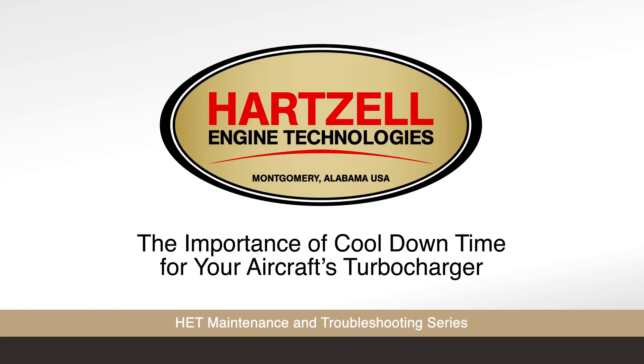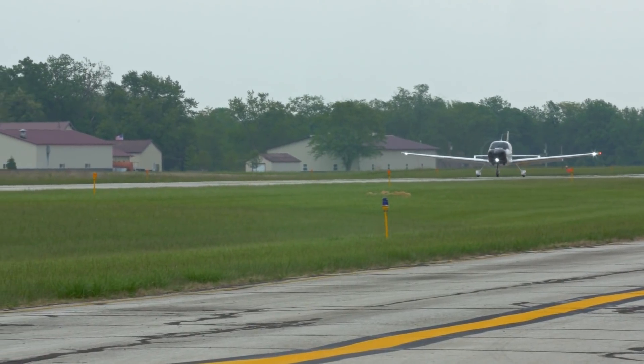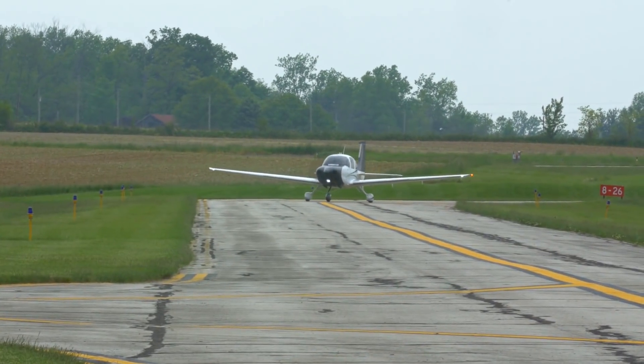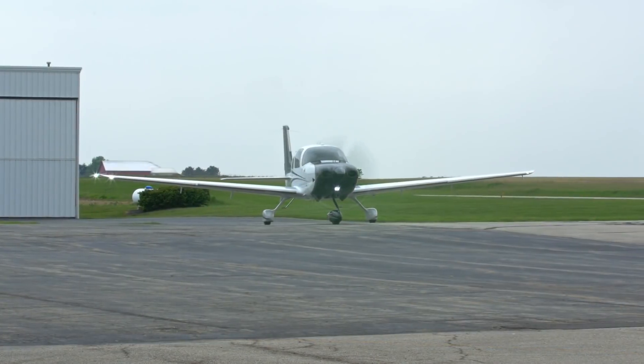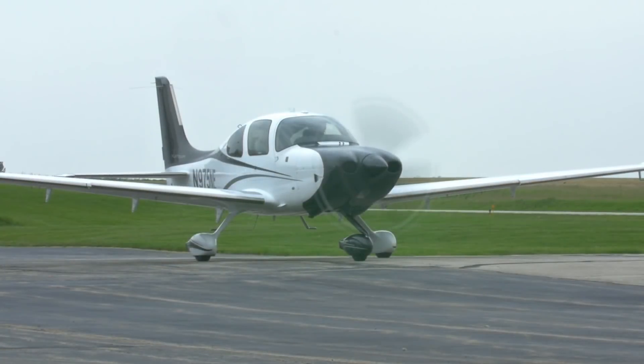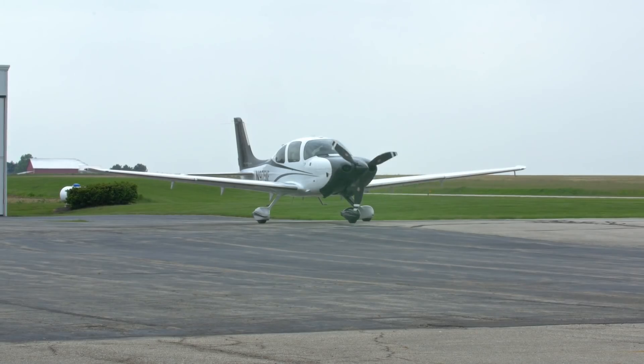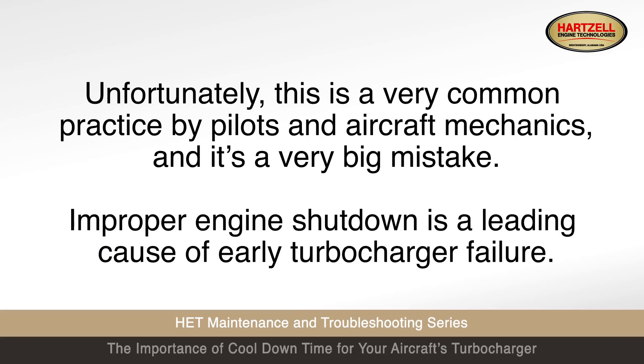Clear problem. Unfortunately, this is a very common practice by pilots and aircraft mechanics, and it's a very big mistake.